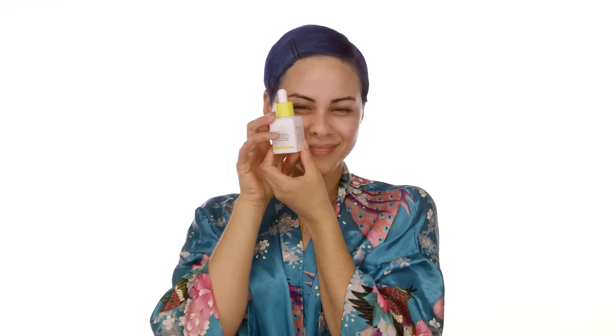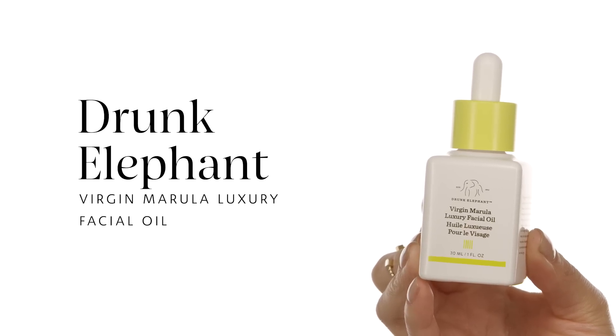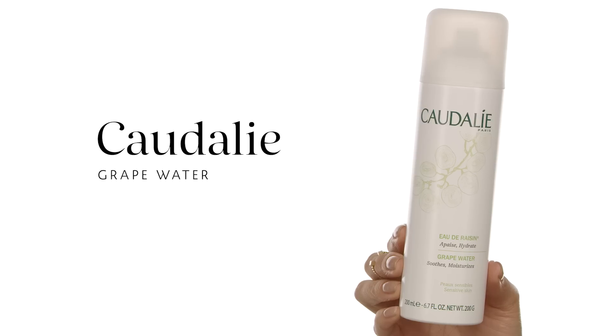Now on to my oil — this is the Drunk Elephant Virgin Marula Luxury Facial Oil. With this product I typically like to go overboard — you don't have to, but I do. I love that oily feeling on my skin. I put this all over my face in pressing motions; it feels so luxurious and literally helps your skin feel more plumped. I apply it on my neck as well. You can even add it to your foundation if you ever feel like your skin is a little too dry.